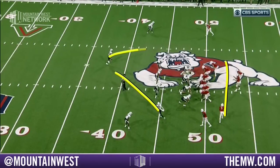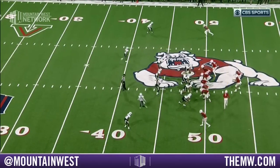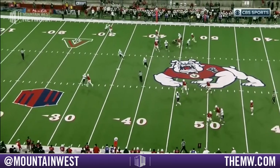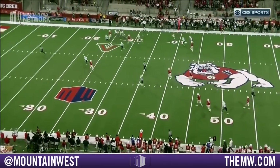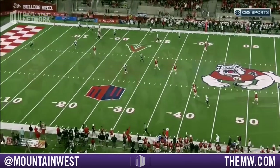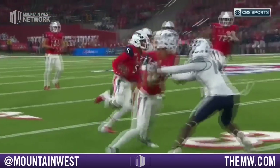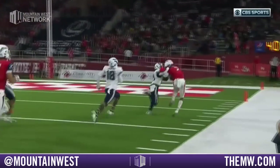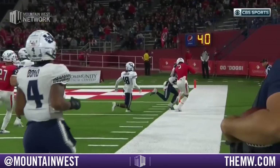You're going to see them rotate the safeties and come down, but it's blocked extremely well at the perimeter. Great blocks — Rice got a nice block, Rivers got a nice block. And Cropper shows you that speed, puts the ball down inside the five-yard line. What an amazing back-to-back set of games this young man's had.